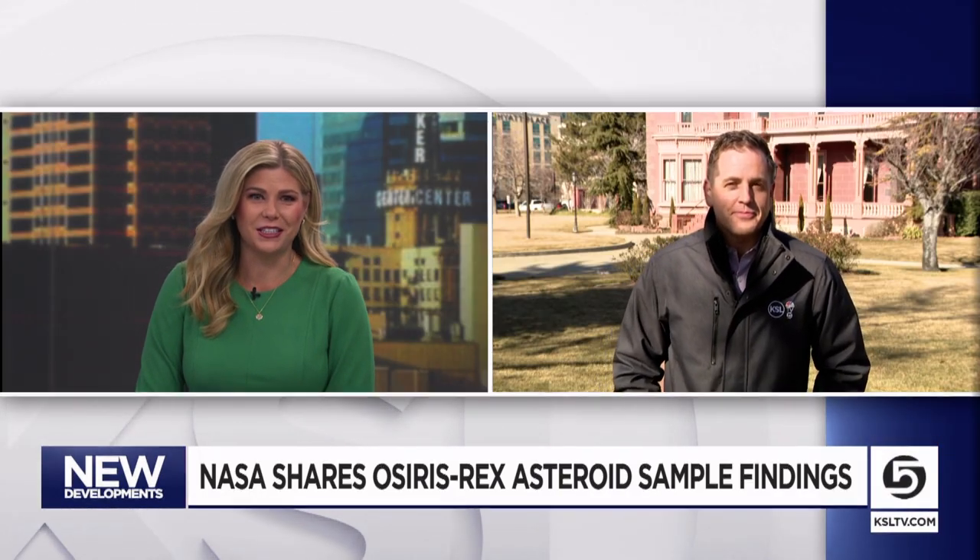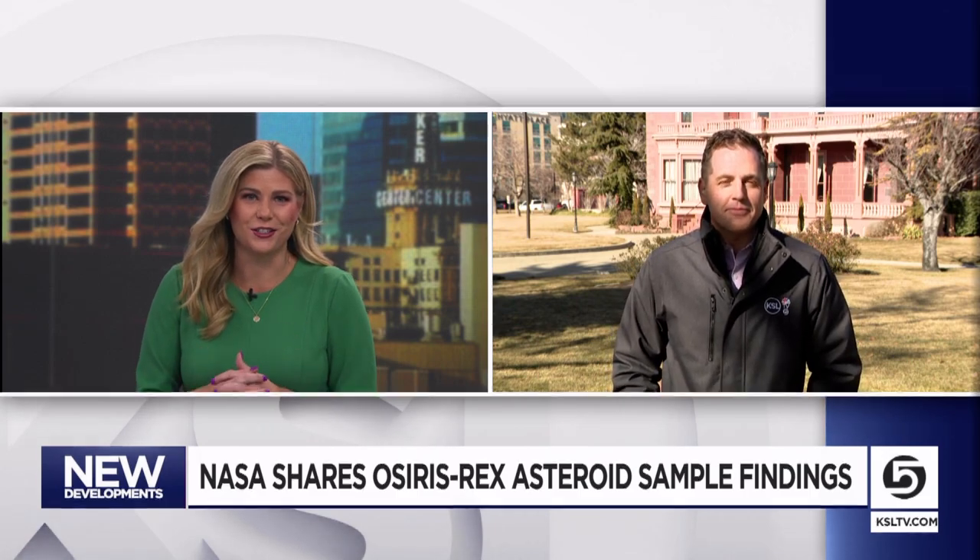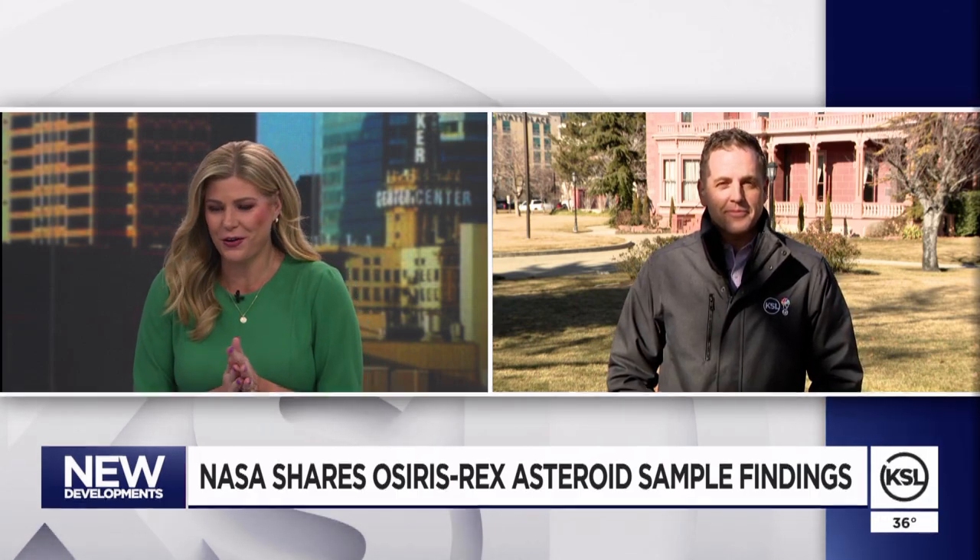Live in Salt Lake City, Brian Carlson, KSL 5 News. I can imagine our technology needs to catch up with what they can really test and figure out from these samples. Very, very cool, Brian. Thank you for that report.